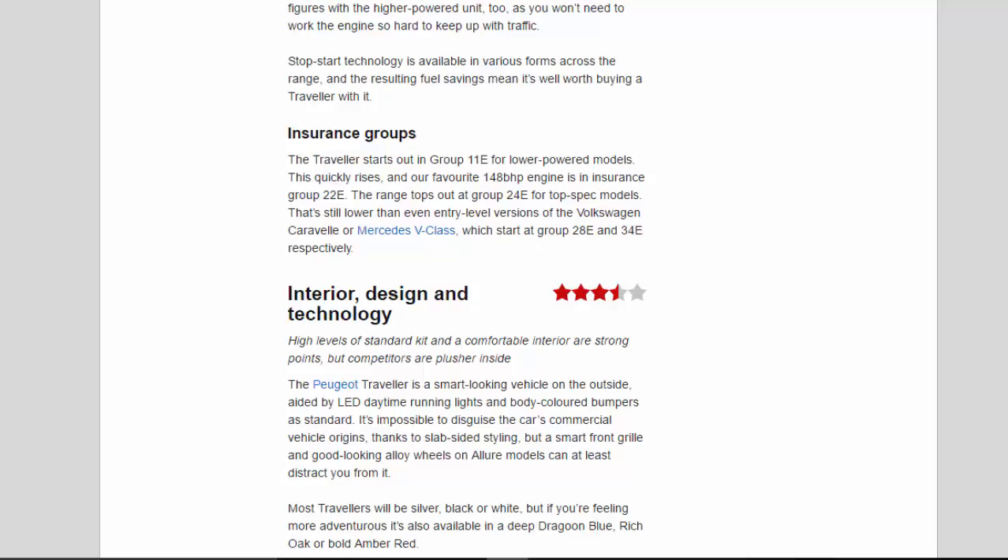Interior, Design and Technology — 3.5 Stars. High levels of standard kit and a comfortable interior are strong points, but competitors are plusher inside. The Peugeot Traveler is a smart-looking vehicle on the outside, aided by LED daytime running lights and body-coloured bumpers as standard. It's impossible to disguise the car's commercial vehicle origins thanks to slab-sided styling, but a smart front grille and good-looking alloy wheels on Allure models can at least distract you from it.